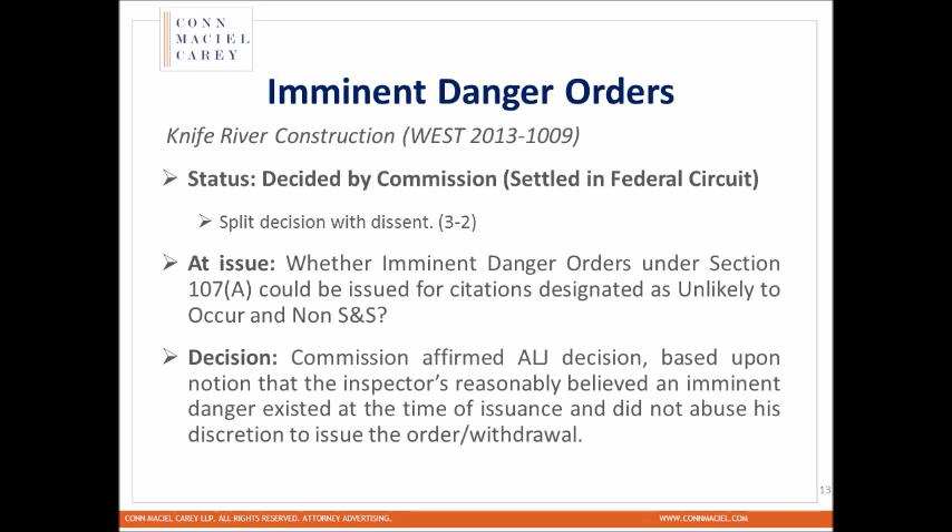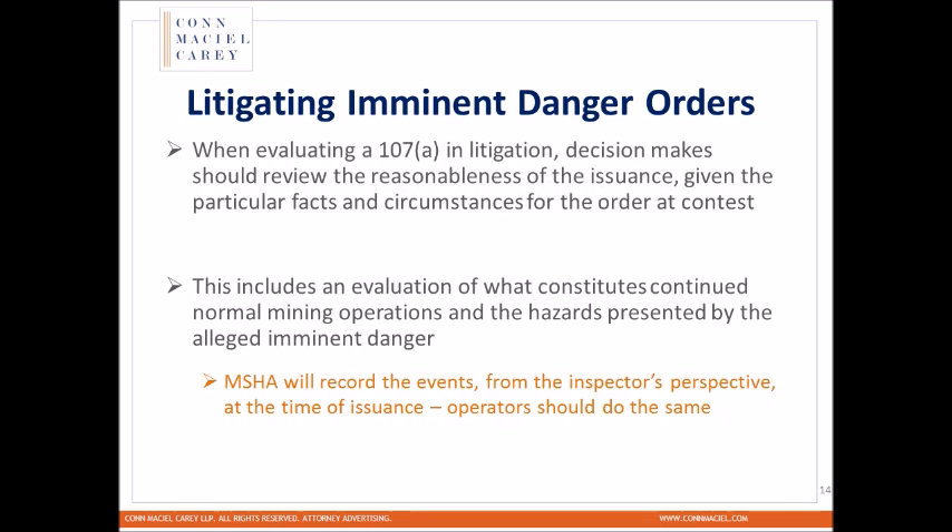The courts have given support to MSHA under the abuse of discretion standard, saying inspectors can issue 107As because they thought something was going to happen at the time — even if upon further review the circumstances showed it wasn't going to happen or was unlikely to happen. When we look at how to defend these and set the table for contesting an imminent danger order, we want to look at the reasonableness of the issuance by observing the conditions around us. What particular facts and circumstances determined that this was not an imminent danger? It's important to make those known to MSHA as soon as possible — not to immediately argue after verbal issuance, but to have a discussion about why this was not an imminent danger based on the facts.